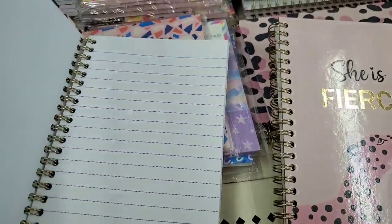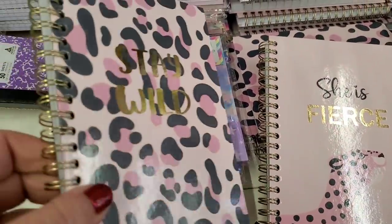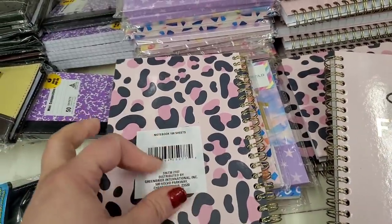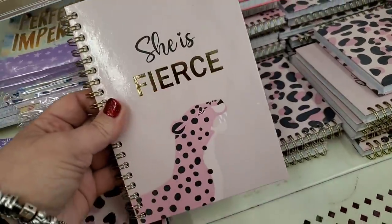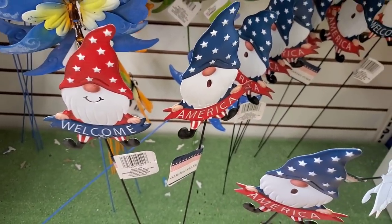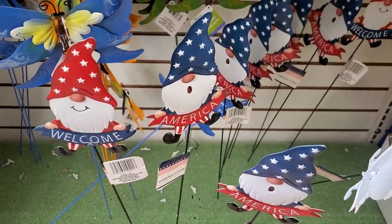These are new and they match the makeup bag that came out a while ago — really cute, spiral bound, 100 sheets. They also have 'She is Fierce,' absolutely beautiful in pink. The gnome garden stakes are out again for the 4th of July, Memorial Day, or any patriotic holiday.